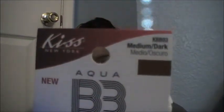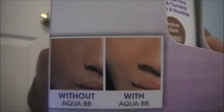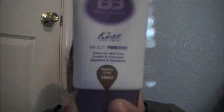I'm really excited about this — I got it in medium dark and it is by Kiss, believe it or not. Here is the product. This was $7.99. Let's take it out of the box and see the bottle — this is what it looks like, and it's in medium dark.